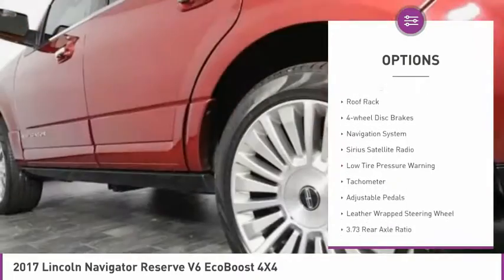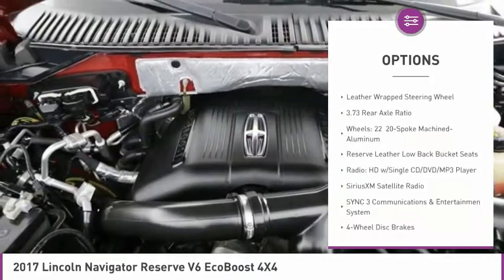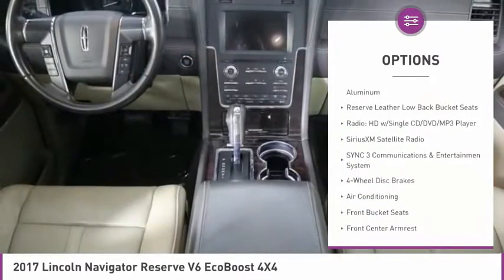Electronic stability control, power lift gate, roof rack, four-wheel disc brakes, navigation system, Sirius satellite radio.